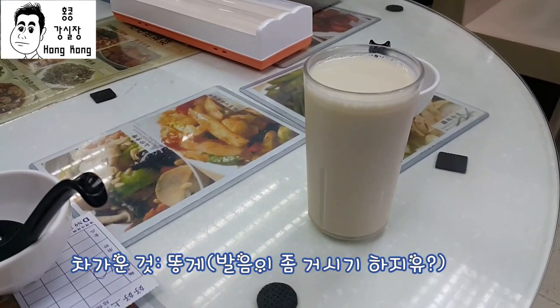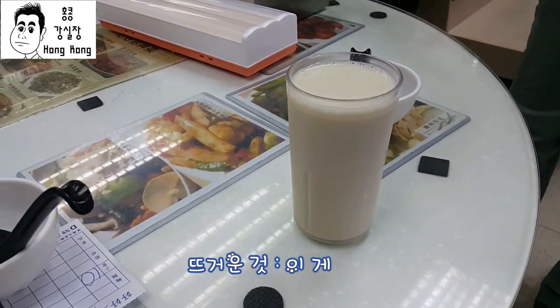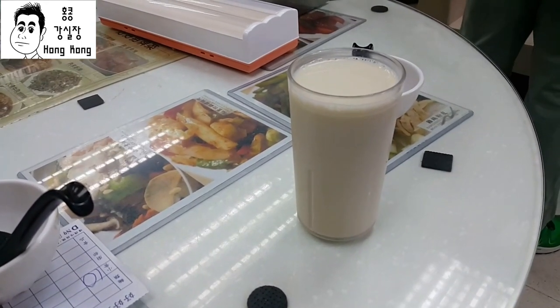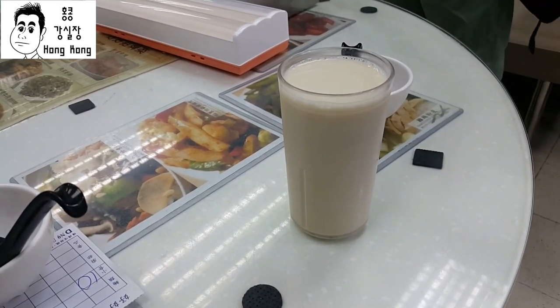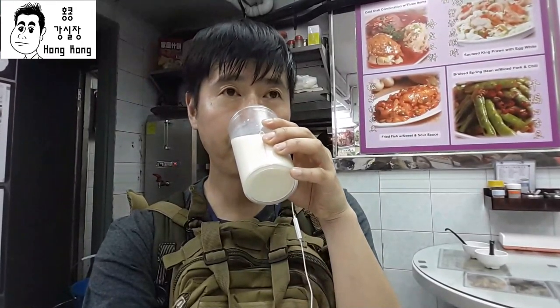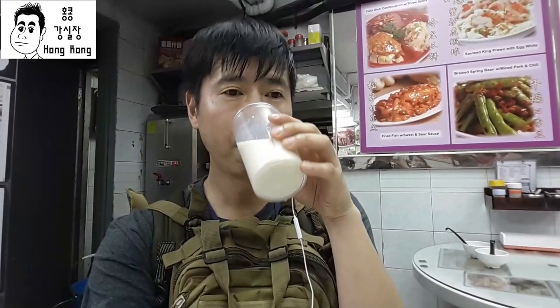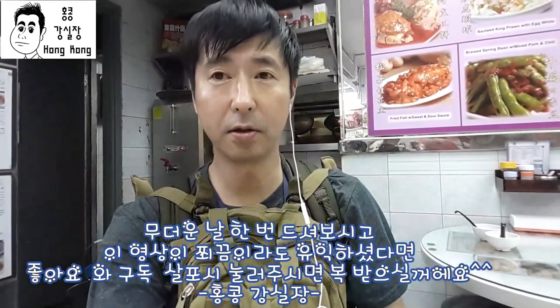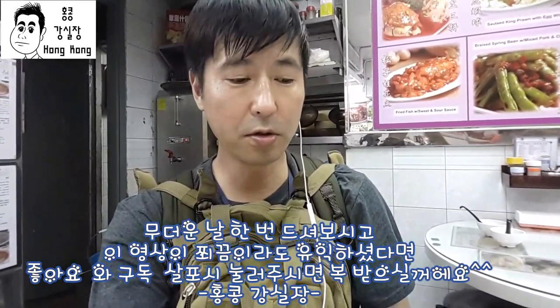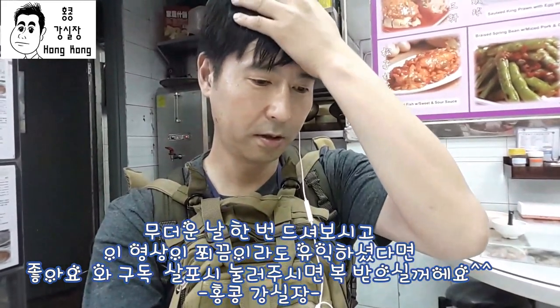It's hot sauce. I'm going to drink it. Okay, let's get started.